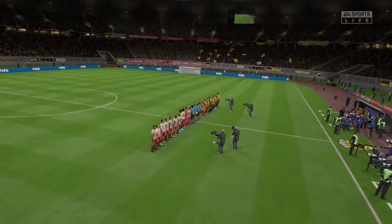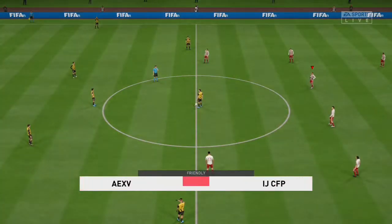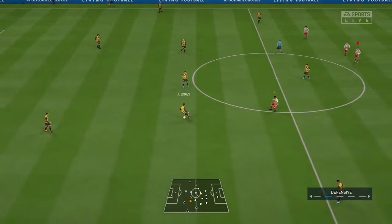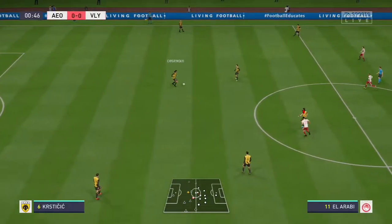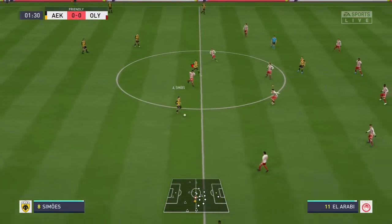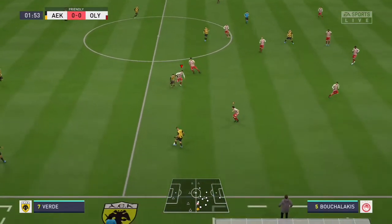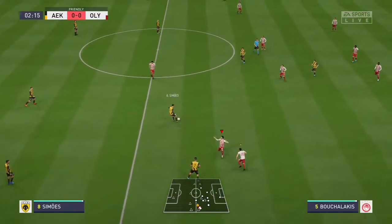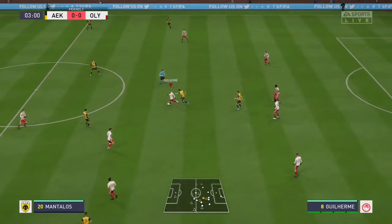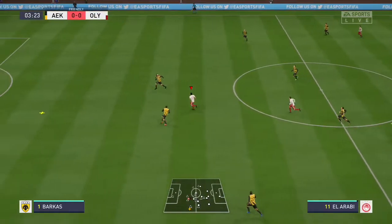Perfect pitch on a perfect day in this stadium. I'm Martin Tyler, Alan Smith is with me. The match has so much potential and kickoff is just moments away — we've been counting the hours for this one. What an arena, perfectly suited to football, with two very noisy sets of fans. What a backdrop to what should be an entertaining match.